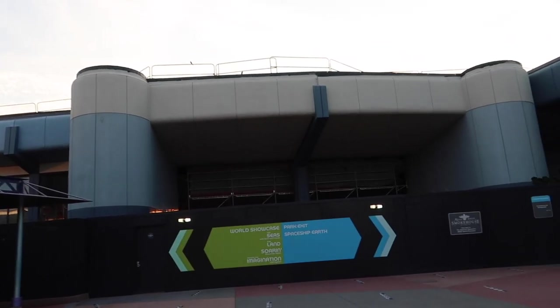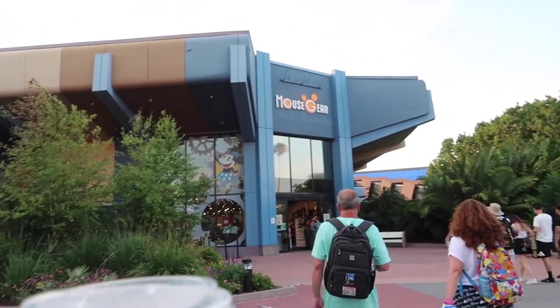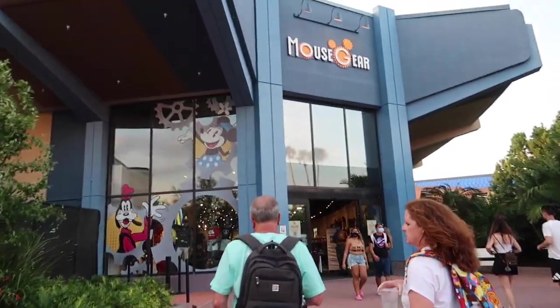It's so crazy — I can remember so many times walking through this breezeway right in between here. This was Innoventions, what's now being used for Mouse Gears. This was Innoventions and that was Mouse Gears, and yeah, this is just so wild to me.